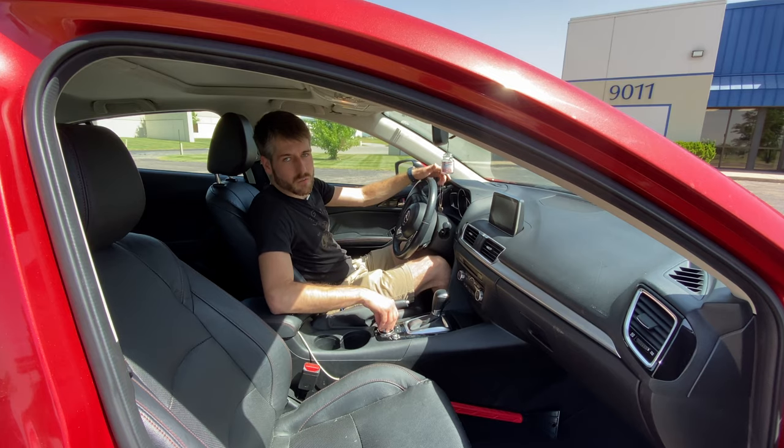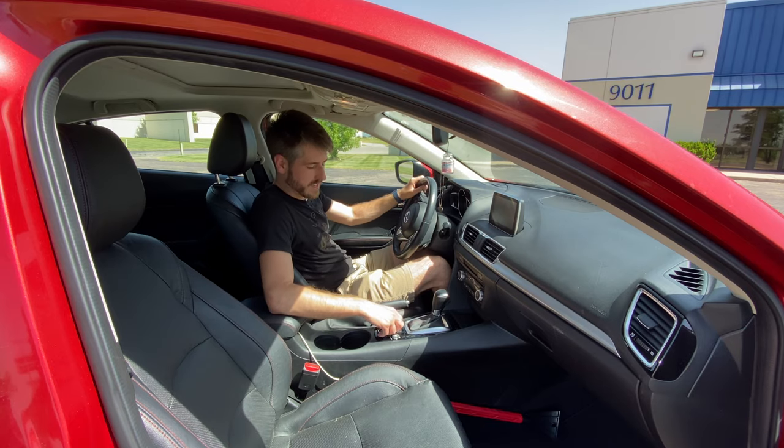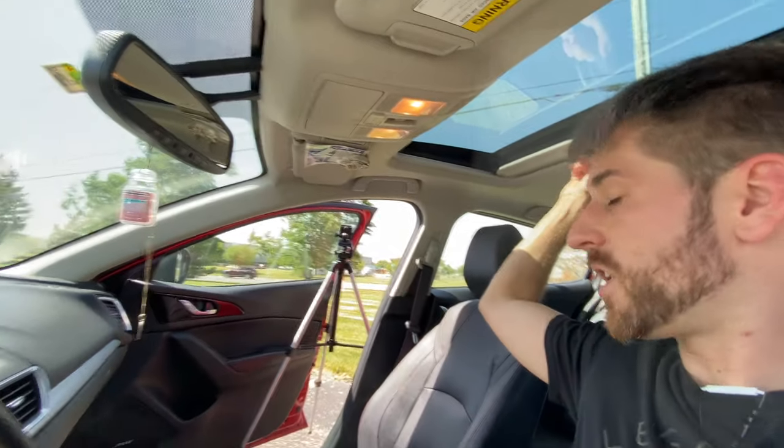Fans of the NBD Audible will recognize its infotainment screen and selector button setup, as it's the exact same. Also, we have the sunroof. The door just shut on my tripod.